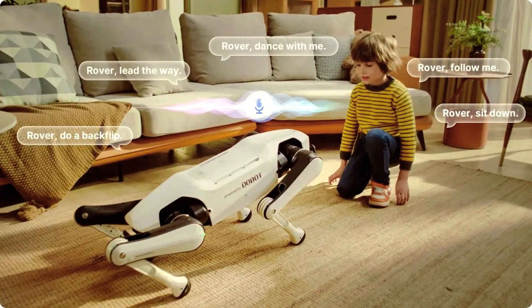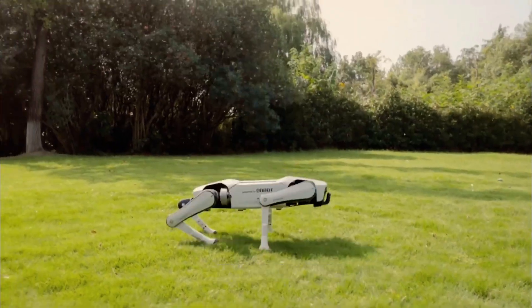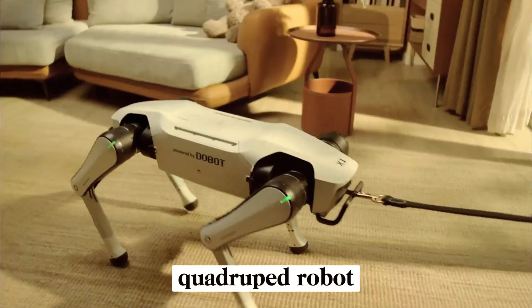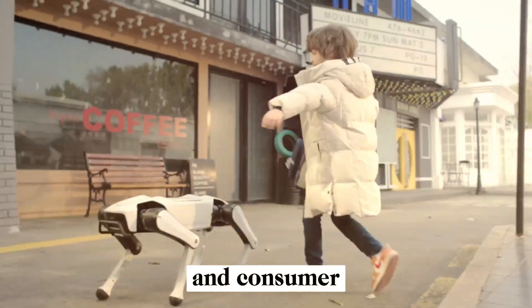The world of robotics just got a surprising new player, and it's coming straight from Dobit, a company known for its industrial robot arms. Meet the Dobit Rover X1, a quadruped robot dog that marks the company's bold entry into home and consumer robotics.